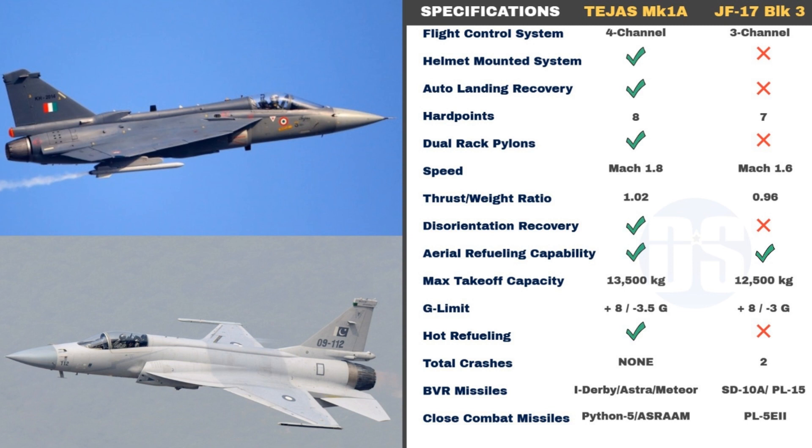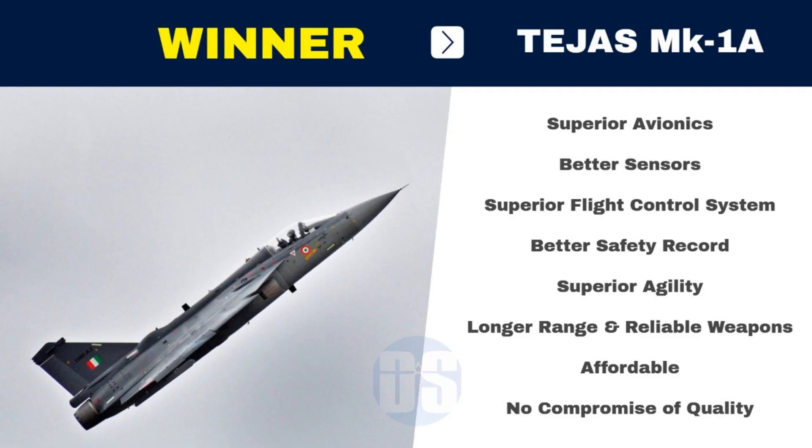Tejas Mark 1A will also be equipped with superior Western and Indian-origin beyond visual range and within visual range missiles, while JF-17 Block III will carry unproven, untested Chinese missiles known for inferior quality and reliability. From this in-depth comparison, we can conclude that India's Tejas Mark 1A is a more advanced and superior fighter compared to the Chinese JF-17 Block III. While Tejas Mark 1A features superior avionics, sensors, and weapons and has a better safety record, it is also affordable and, unlike JF-17, makes no compromise on quality, offering better value for money.